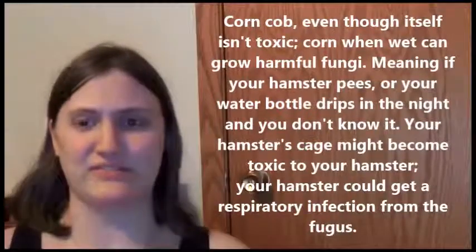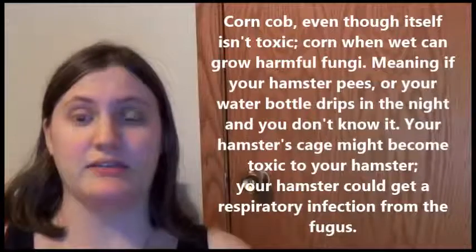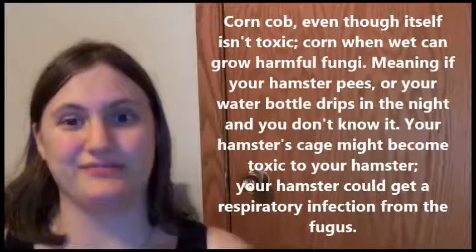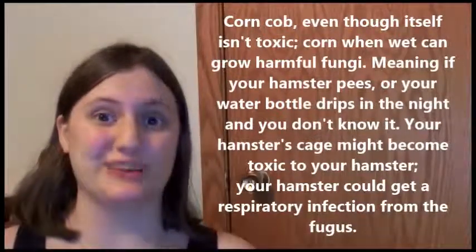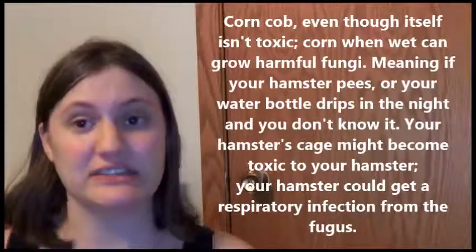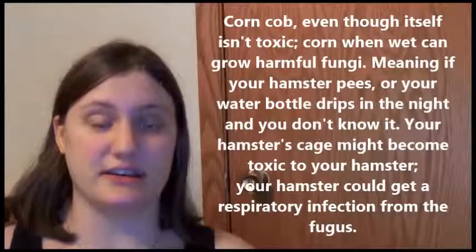Corn on the cob — for some reason people like to use this as bedding. The main problem is that corn naturally has a lot of fungal spores on it, so once it gets wet it can turn into a very hazardous bacteria that can cause respiratory problems and a whole bunch of different things that will eventually kill your hamster, because all the spores are getting into their lungs causing infections.